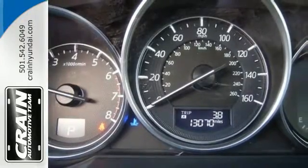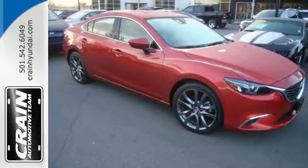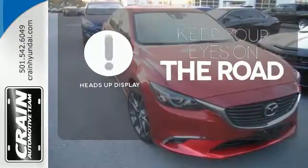Fire it up with just the push of a button and enjoy the conveniences the audio menu, voice command, and Bluetooth provide. You don't have to take your eyes off the road for the information you need with the heads-up display.